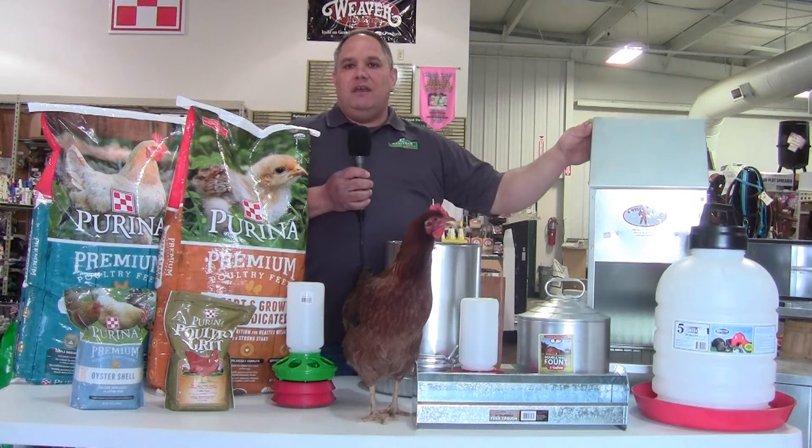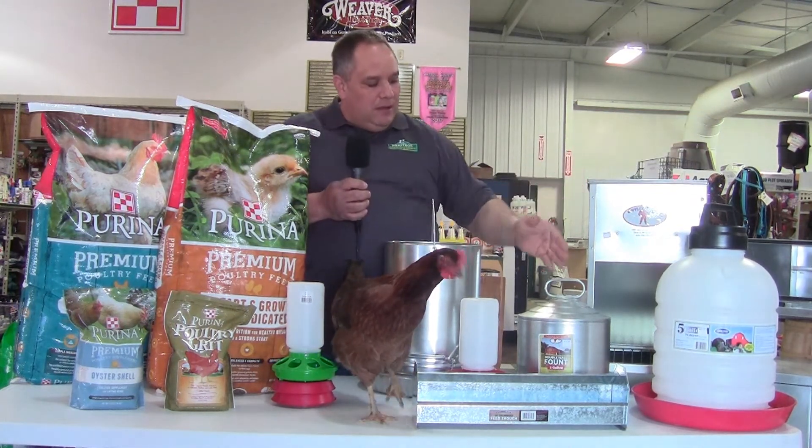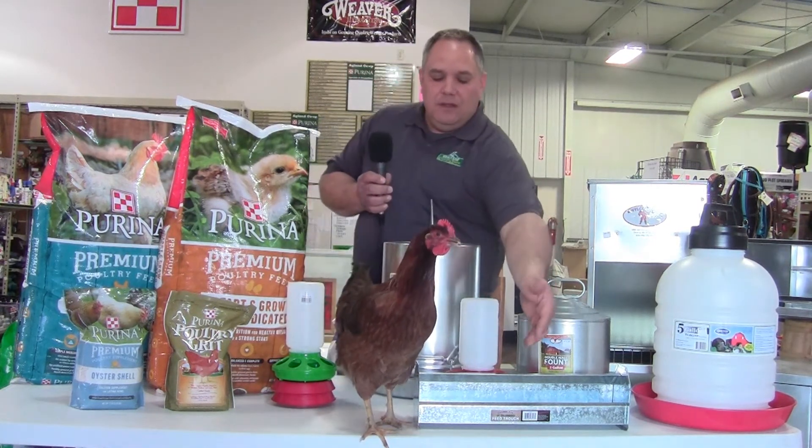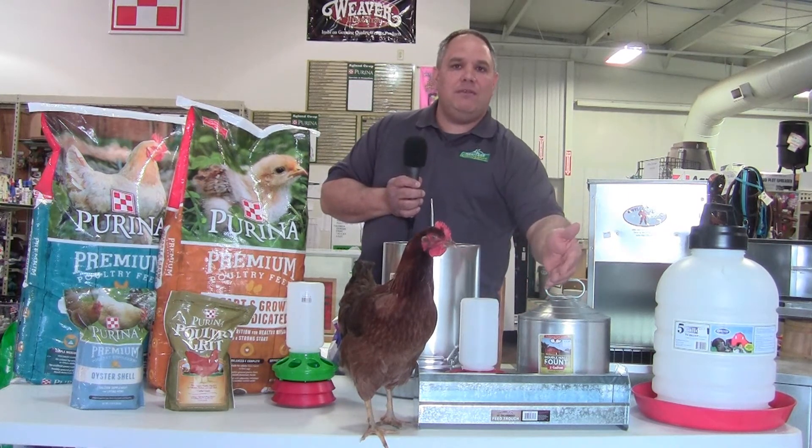We also have a bin feeder, which is open in the front for gravity feed. What I'm really excited about this year is a new feeder we got into the store — it's a trough feeder for kids with broilers at the fair. It can hang on the side of the pen, or if you have a few chickens in a pen, you can use this too.